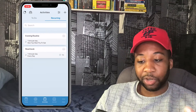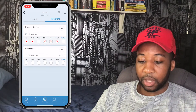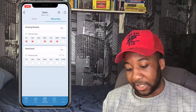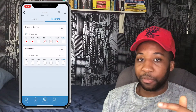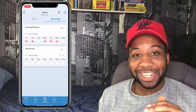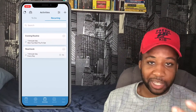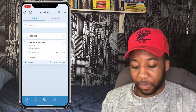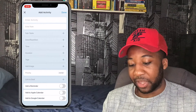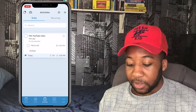The Activities section is like your to-do list or recurring habits. In the top left you can see your progress through your habits, which keeps you accountable. You can share it with clients or a manager. Completing activities gives you that sense of achievement.